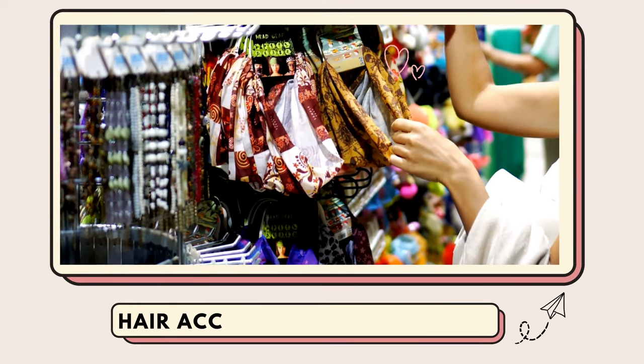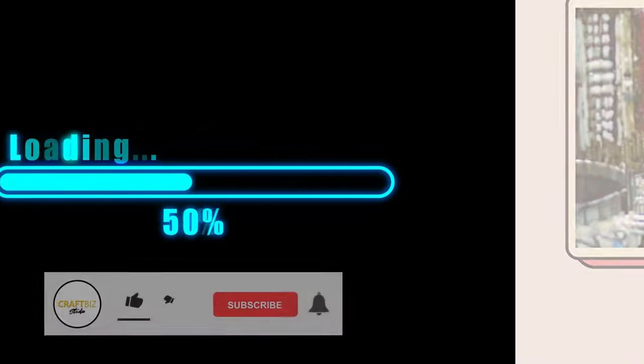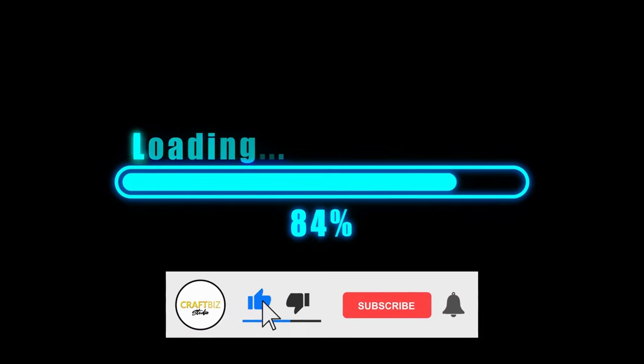In today's video, we are going to talk about hair accessory business ideas. I will share with you hair accessories you can sell to make money. So, let's jump right in.